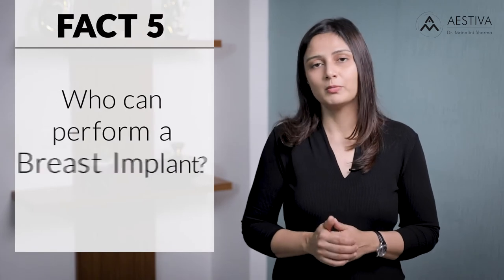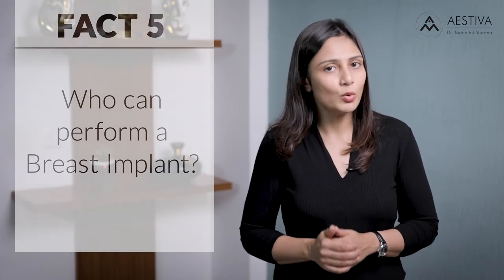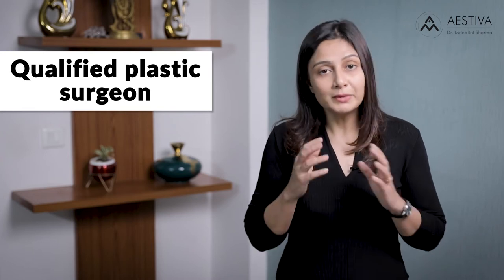Fact number five: who can actually perform a breast implant? Only a qualified plastic surgeon with the requisite credentials should be performing breast implants. Don't go to a doctor who's charging you lower — please check their credentials and verify whether they are a trained plastic surgeon. Otherwise, a simple surgery like a breast implant can become a disaster.